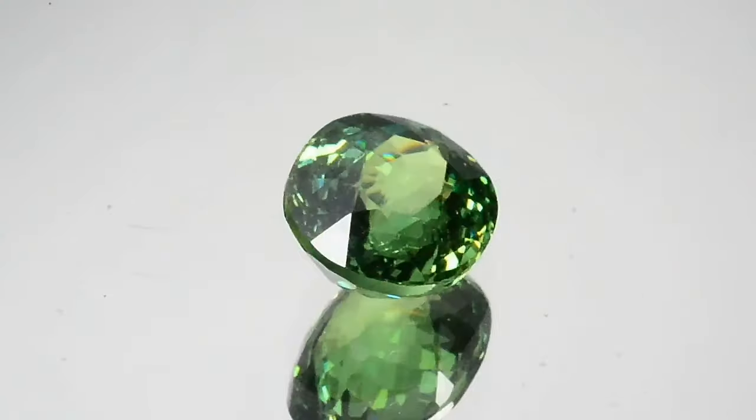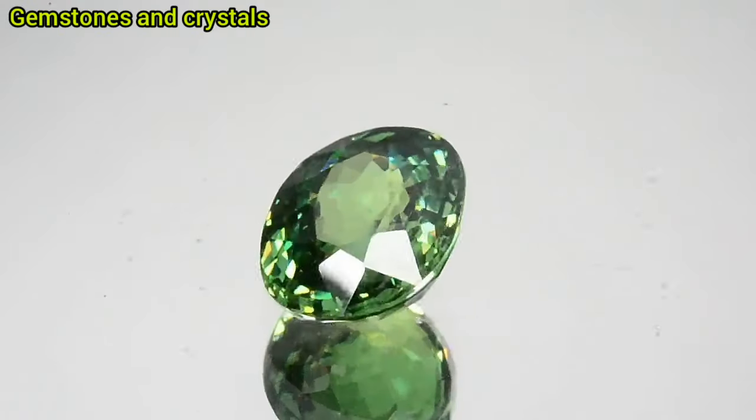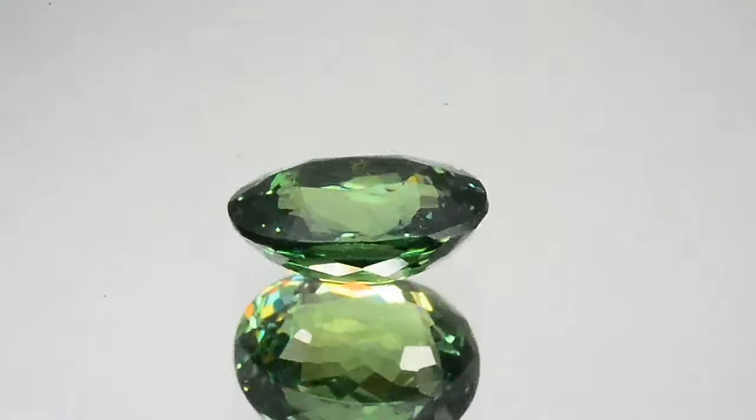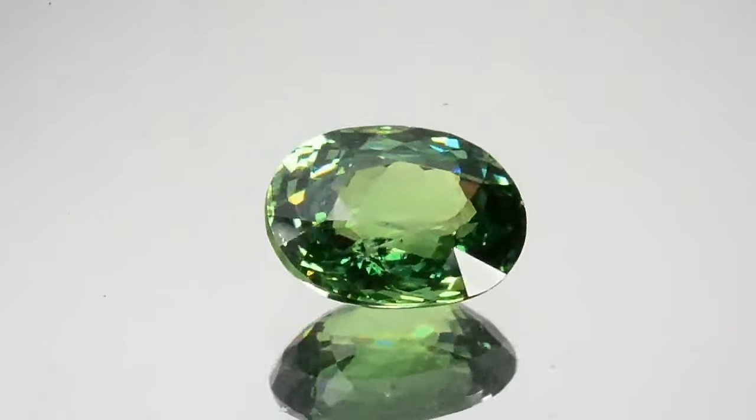Brilliance and fire: demontoid garnets are renowned for their high dispersion, which gives them exceptional brilliance and fire — the display of spectral colors — making them stand out even under low light conditions.